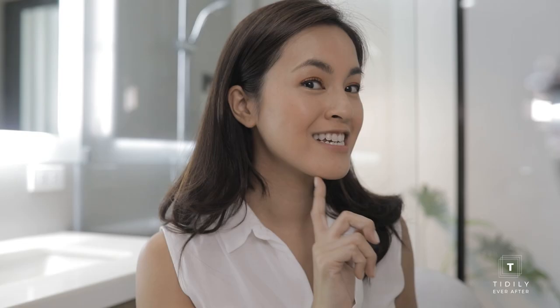Next you want to get the jawline. What I used to do is apply it on the bone, but I learned you're supposed to do it here — you blend it a little bit and get this under. There's kind of a better shadow over here. And then lastly, you want to get your temples to give your face a completely contoured look.